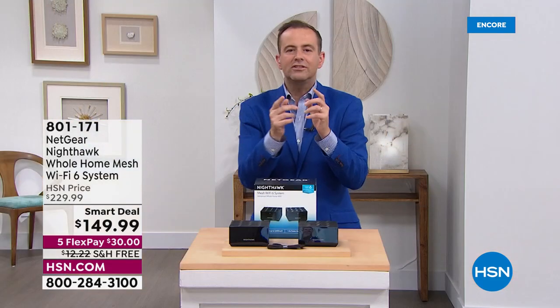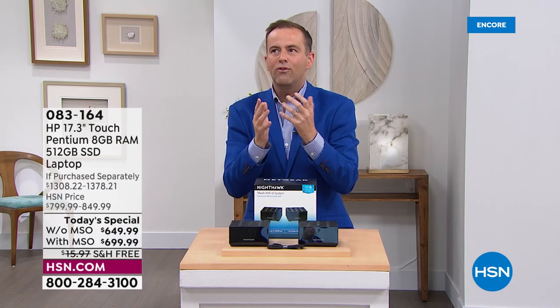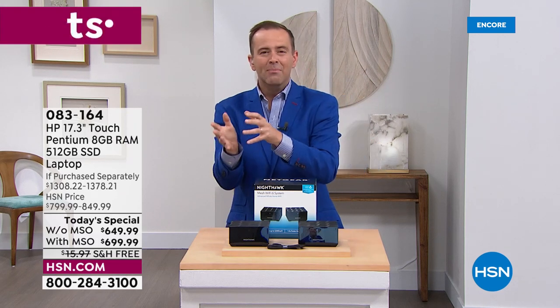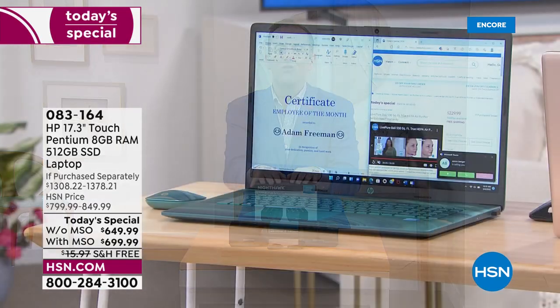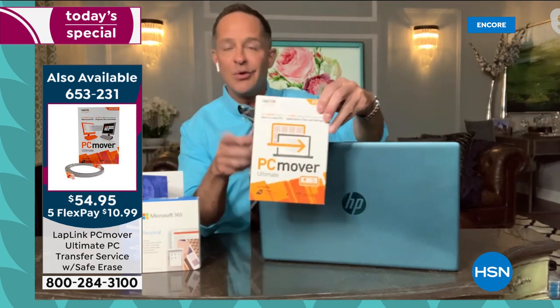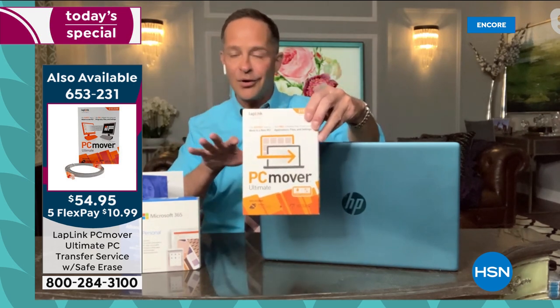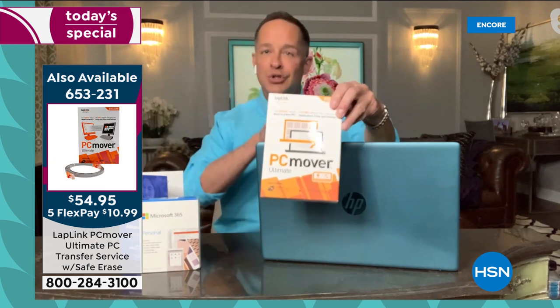If you're considering buying a new computer but nervous about moving everything from your old one, PC Mover is the ultimate solution. People always say: my old computer is set up the way I like it, with my passwords, my favorites, and programs I don't know how to reload. PC Mover moves everything over for you wirelessly — your movies, music, photos, programs, everything from A to Z. When you buy it at HSN you get three licenses, so you can use it on multiple computers.